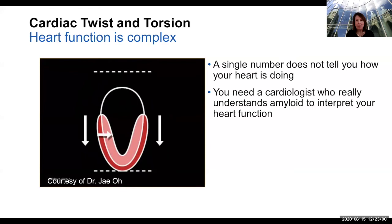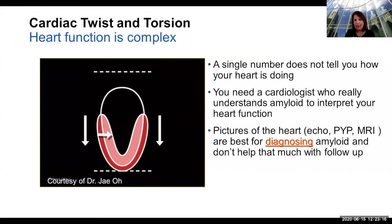These pictures of the heart — echo, PYP, MRI — are fantastic for suggesting amyloidosis and helping us make the diagnosis. But right now they don't help that much in following up patients and deciding what we're going to do from a treatment standpoint.